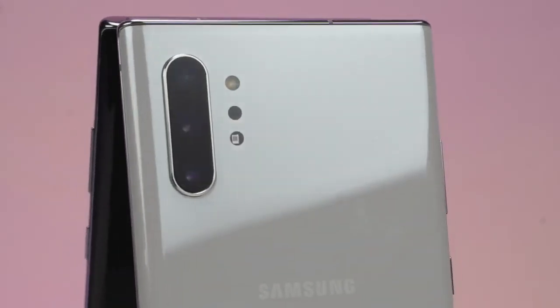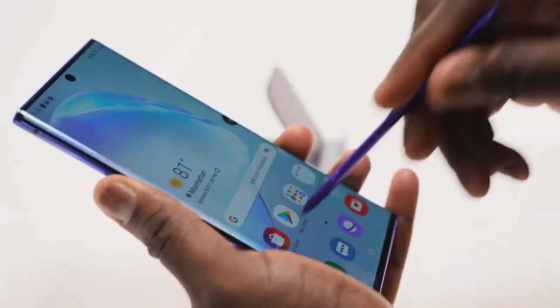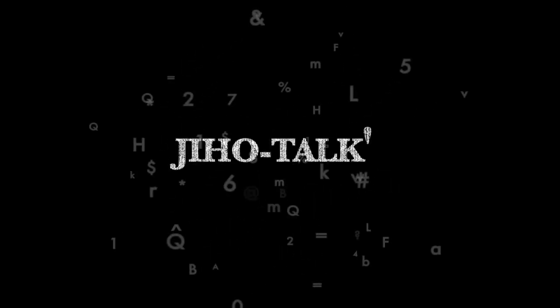Samsung is the fastest and most powerful phone with the Note 10. Hi! Welcome to Jihaw Talks!